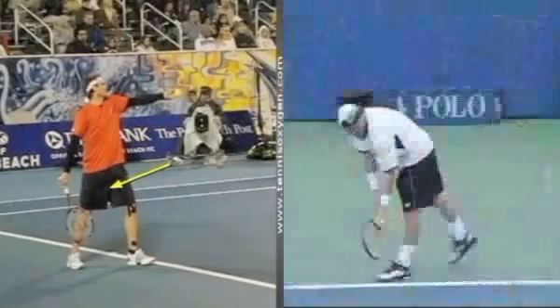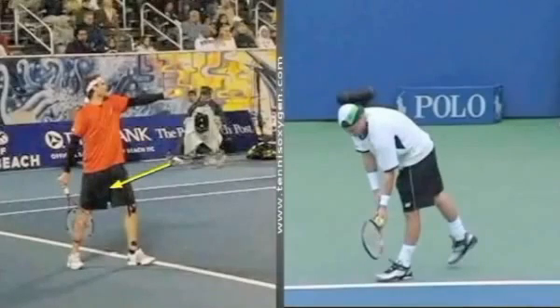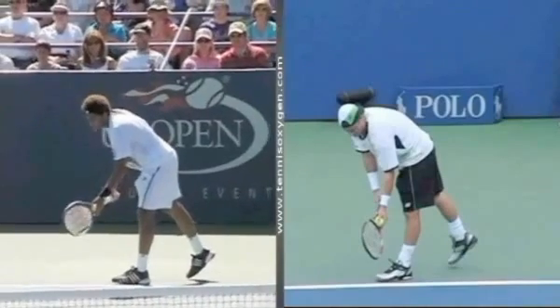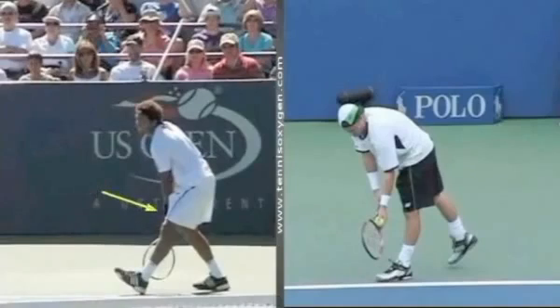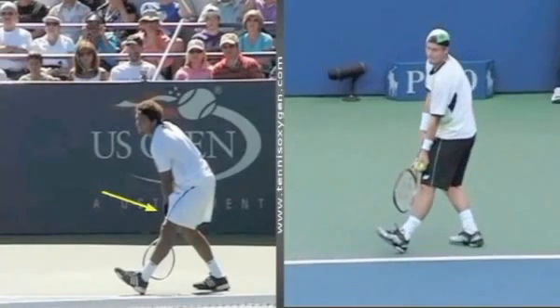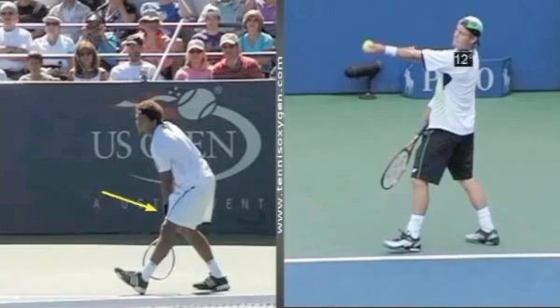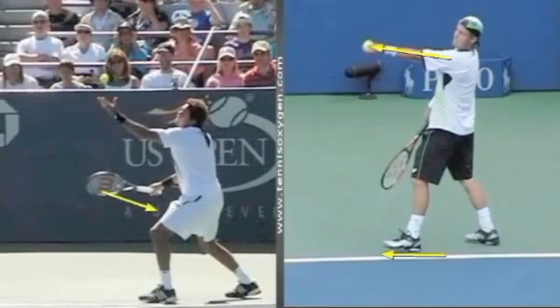Let's go to a couple more guys — Lleyton Hewitt and one of my favorite players, Jo-Wilfried Tsonga, when he's not hurt. We're going to see both moves: the tossing arm disappears almost right between the legs. And then the arm is literally parallel to the baseline. Same thing with Jo-Wilfried Tsonga.